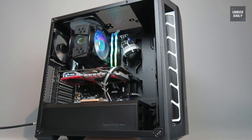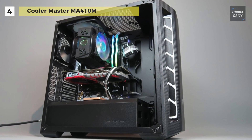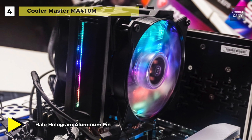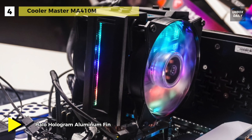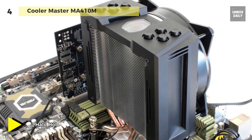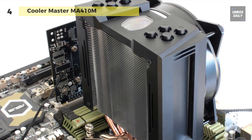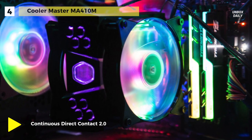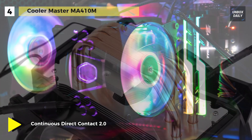The Cooler Master MA410M comes with a hexagon hologram aluminum fin with a specialized hologram cutout for unique color lighting and excellent heat dissipation. It has a thermal detection sensor with CPU temperature monitored by a sensor and displayed through color lighting effects. This cooler is also equipped with air guide armor, a specially designed armor to guide the airflow and reduce dead spots, and features 28 addressable RGB LEDs certified to sync with an RGB motherboard or controlled by Master Plus.